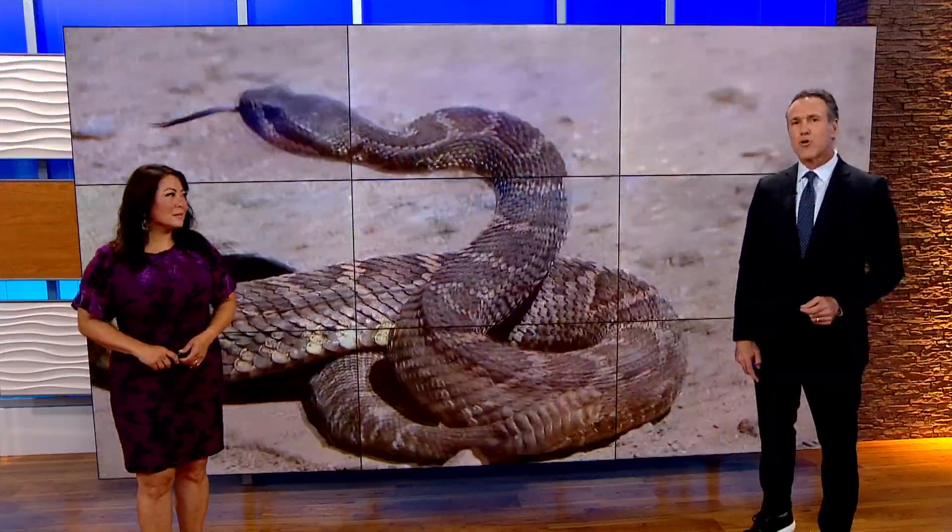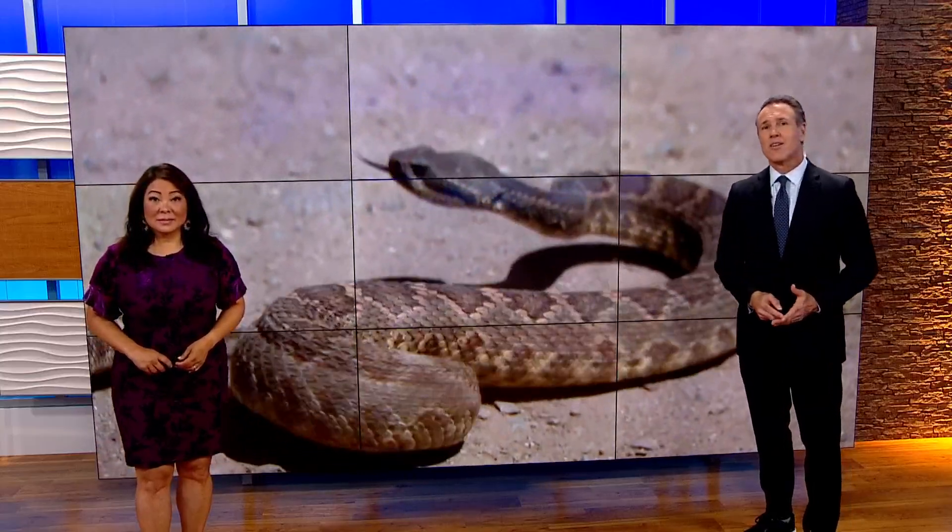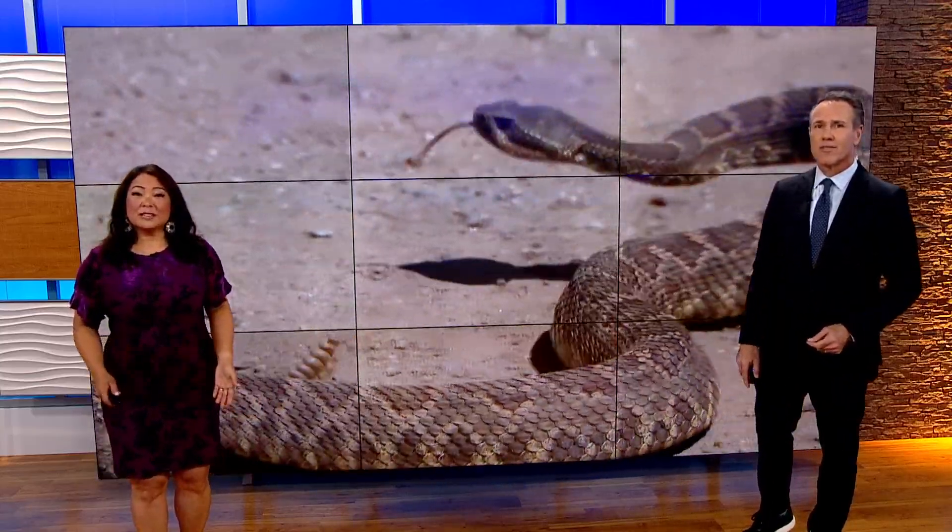Rattlesnakes are a vital part of the natural food chain in San Diego and around the globe, but researching snakes — well, that's a big challenge. Now new technology is changing that, and it's happening here at a local level for the first time. CBS 8's Evan Noorani has more in this week's Earth 8 report.